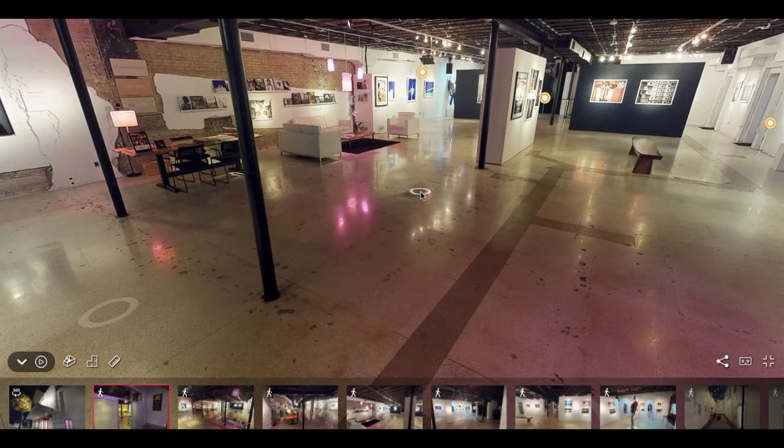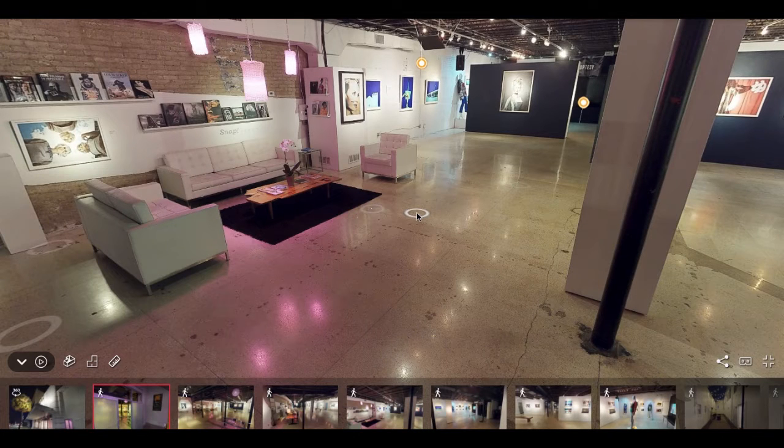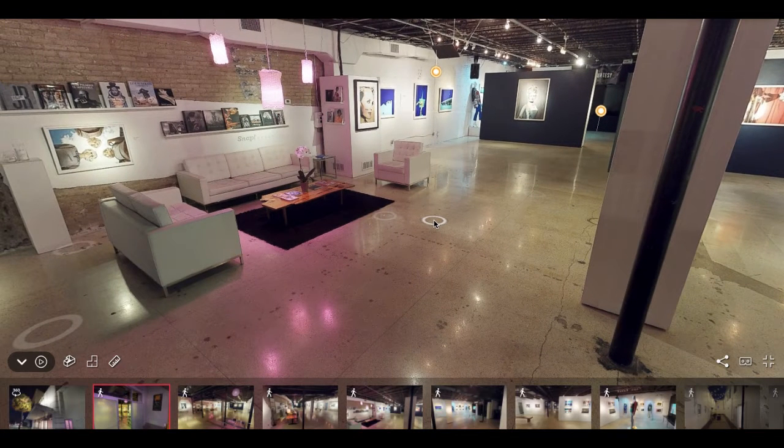We have a big open floor plan. The venue can hold up to 150 guests inside, and then using our outside patio we can add another 150, as well as utilizing our terrace, which I'll be showing you shortly.